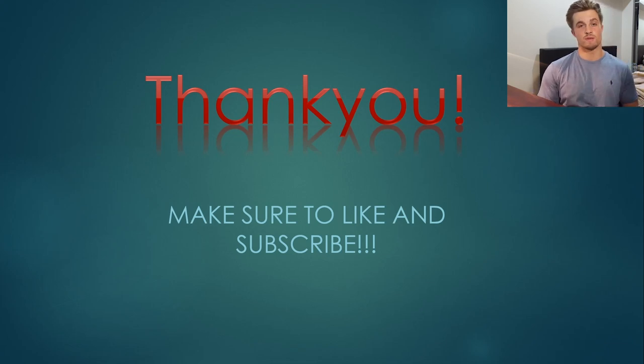I'd like to thank you so much for watching this video. If you liked it or found it helpful, please leave a like and a comment below on another video you'd like to see me do about cryptocurrency. If you haven't already, please hit that subscribe button. And as always, I'll catch you next time.